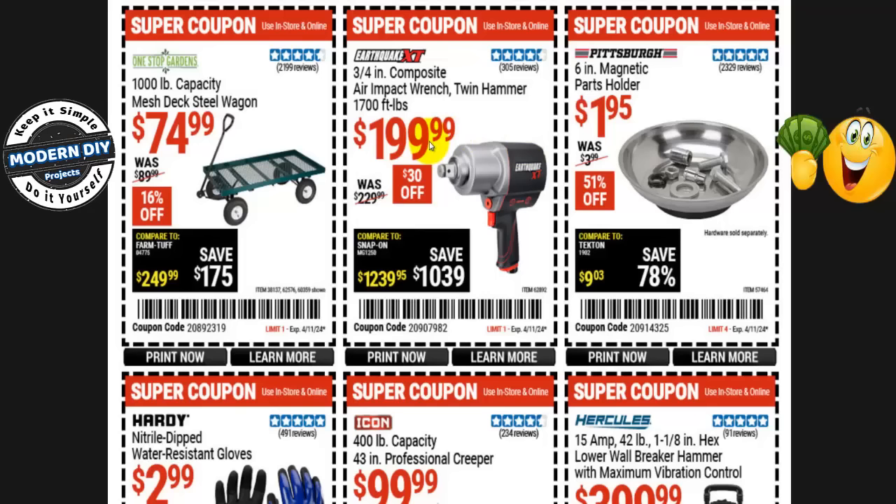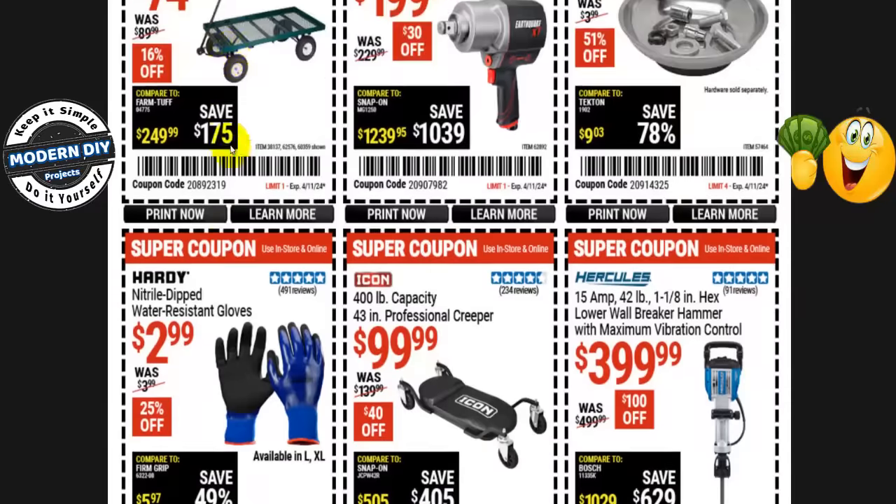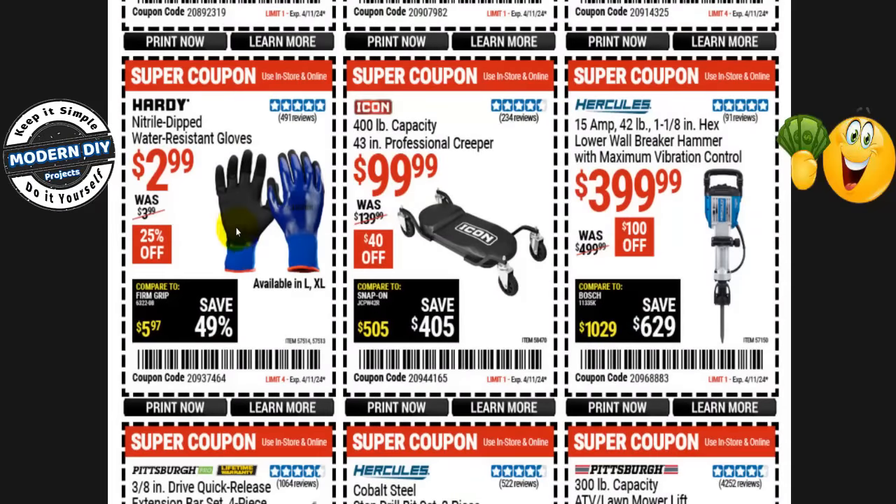The Earthquake XT 3/4-inch composite air impact wrench with twin hammers and 1,700 ft-lb capacity is $200, normally $230 — save $30. The One Stop Garden 1,000-pound capacity mesh steel deck wagon is $75, normally $90 — 16% off. Water-resistant nitrile dip gloves from Hardy are $3, normally $4 — 25% off. The Icon 400-pound capacity 43-inch professional creeper is $100, normally $140 — $40 off.